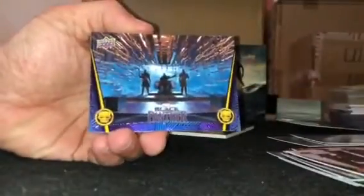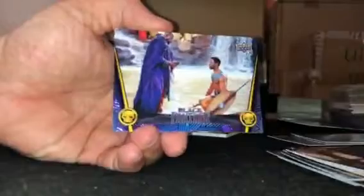I think there's an acetate card in here. There's another 250 foil — 38 of 50.